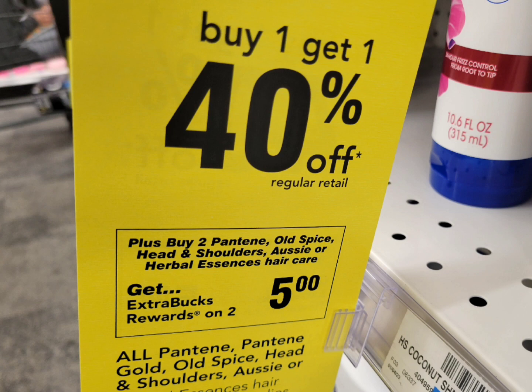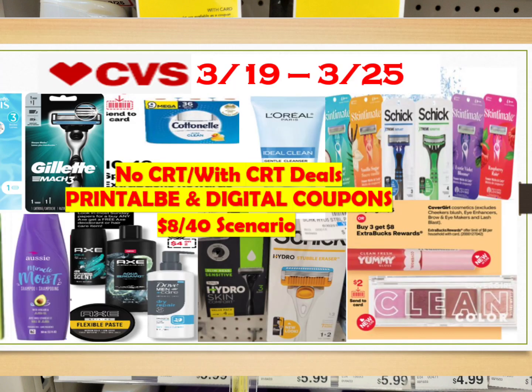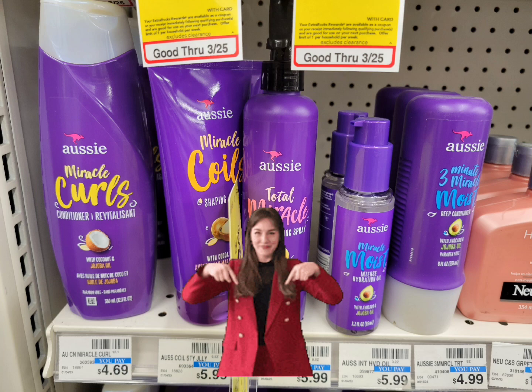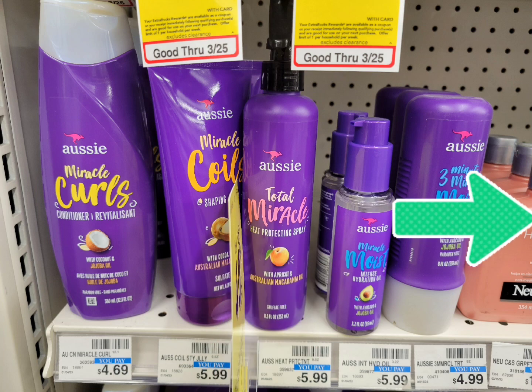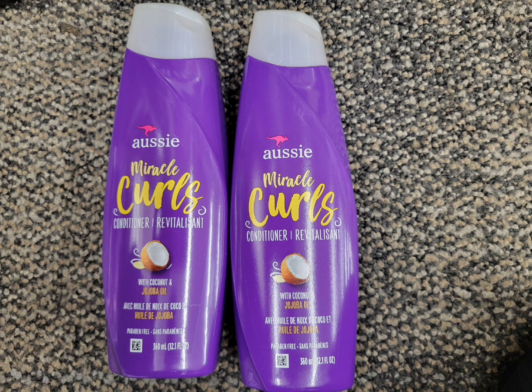The first deal is for the Pantene, Old Spice, Head & Shoulders, Aussie, and Herbal Essences. Be careful because there are a lot of hair care products participating in this deal. I grabbed two Aussie — the first is $4.69 and the second is half off at $2.81. The total for these two is $7.50 with no digital or paper coupons used, so you pay $7.50 out of pocket but get back $5 ExtraBucks for buying two, making these only $2.50 total or $1.25 each.